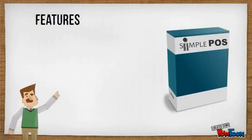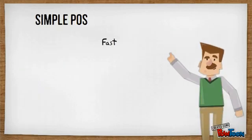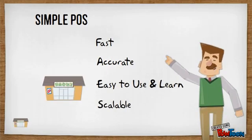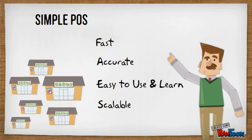Simple POS is built to deliver simplicity, savings, and speed. It is fast, accurate, easy to use and learn. Simple POS is designed for scalability that grows with your business. It can serve clients with single to multi-stores.